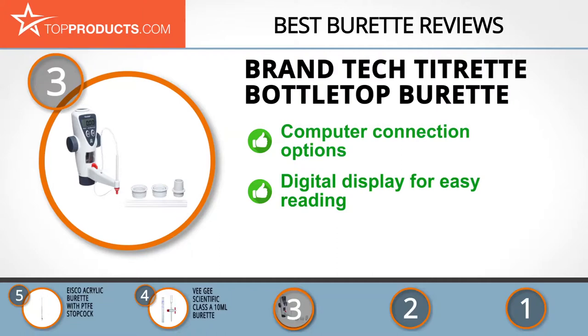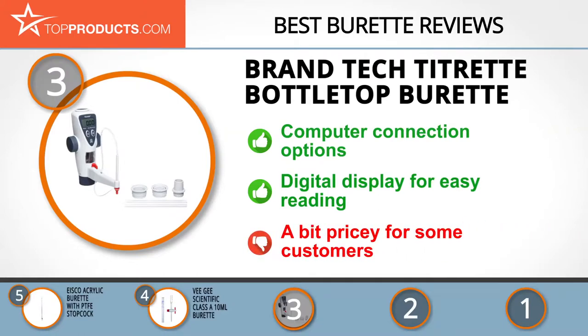Their Titrette bottle top burette has a number of advanced features, including the ability to connect to computers for automated reading and logging. It's ranked with a Class A accuracy rating, features a durable housing, and has a digital display. Not surprisingly, this comes at a hefty price, which may prove too much for some customers.